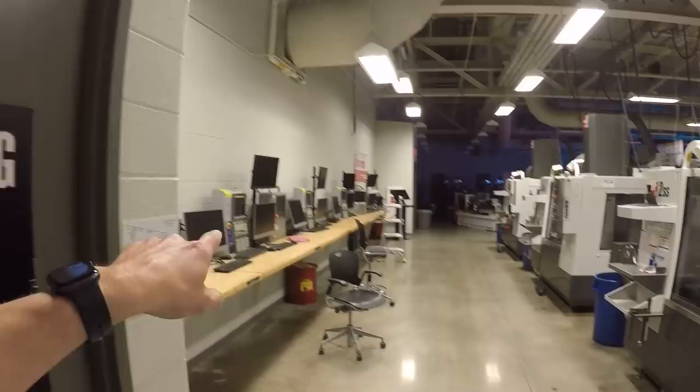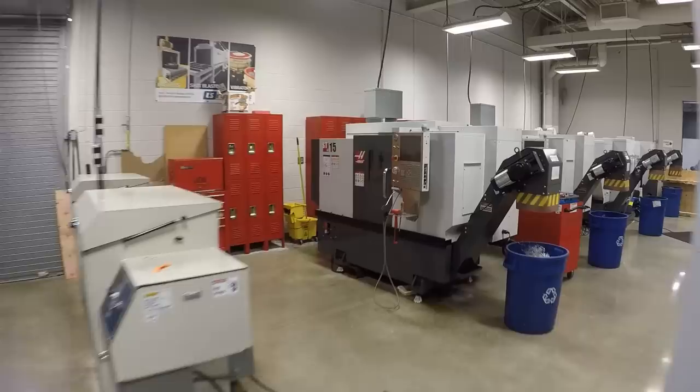Take a look at this lab — all the simulators, rows of Haas machines, a legit film crew. They're not really focusing on this part during Project MFG, but look at this manual lab — absolutely incredible. There's a whole row of ST-15s. This is just insane.